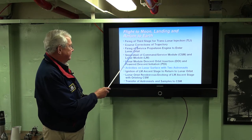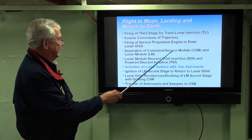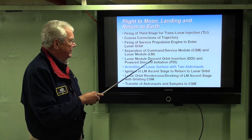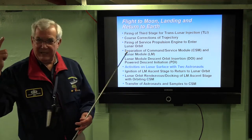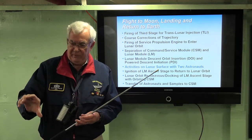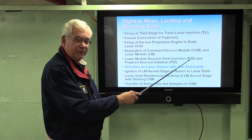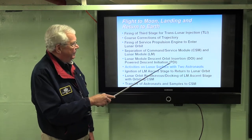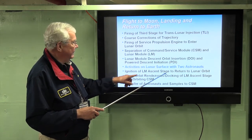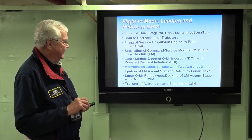They fire the SPS — the service propulsion engine — to enter lunar orbit. Then they separate the command and service module from the lunar module; two astronauts go into the lunar module. They do a descent orbit insertion, firing the engine on the descent stage to lower their highest point above the moon to 50,000 feet. The astronauts on Apollo 10 did the descent orbit insertion but did not do the power descent initiation — that's why this was still a developmental event. After they do the power descent initiation, Neil Armstrong landed on the lunar surface.